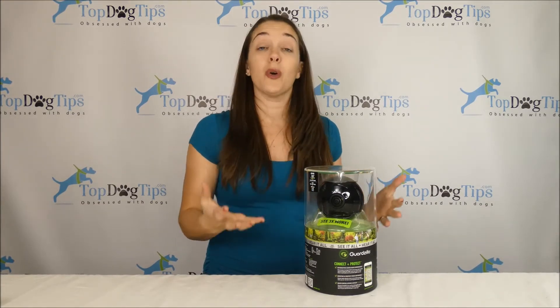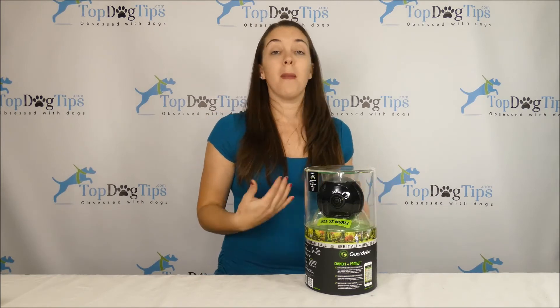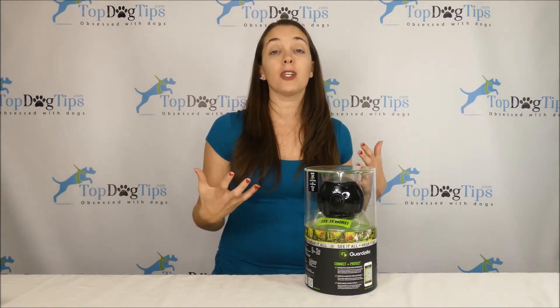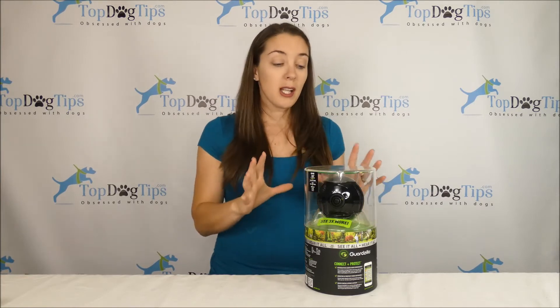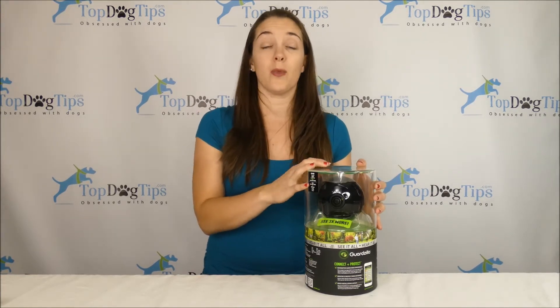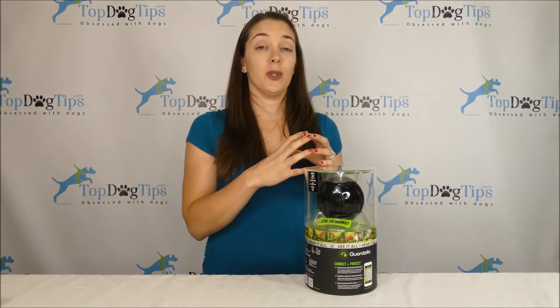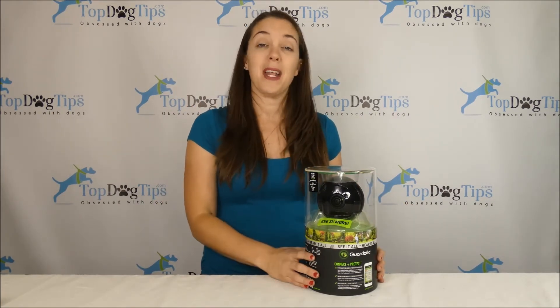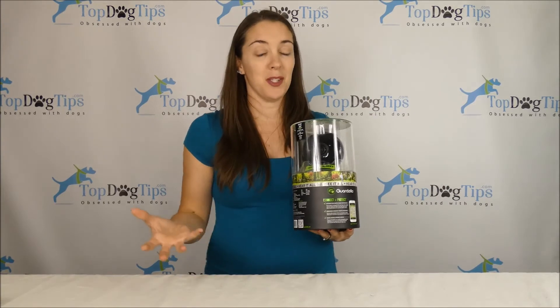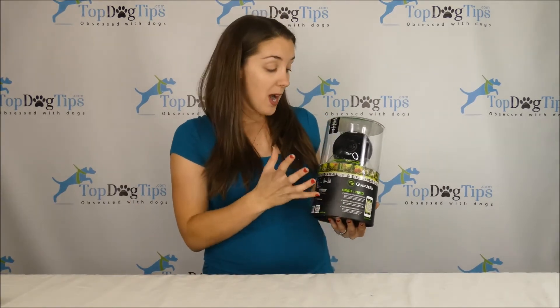You can see what's going on in your home. There's a two-way microphone, and there are different alerts that will pop up on your phone if there's motion detected. It has an alarm feature as well if you'd like to set that to deter intruders from your home. Obviously, if you have a pet and you're using it as a pet camera, you're not going to want to do that — it'll scare your dog or cat.